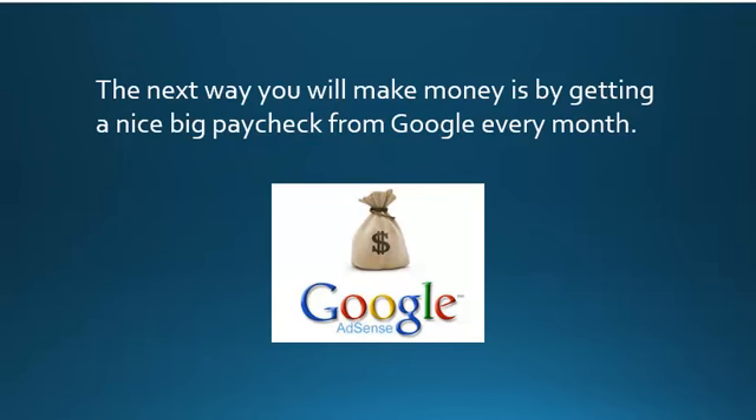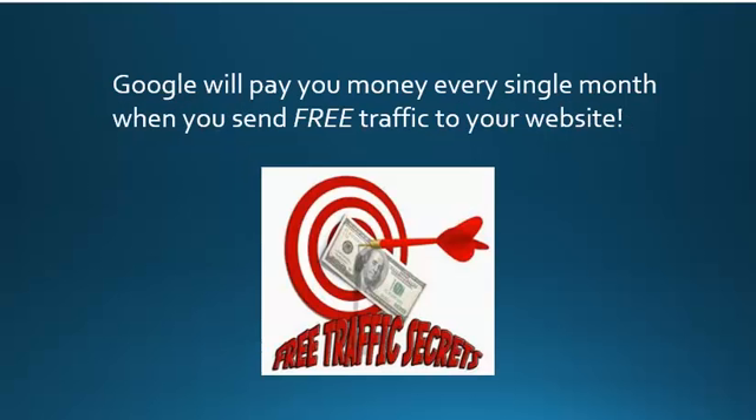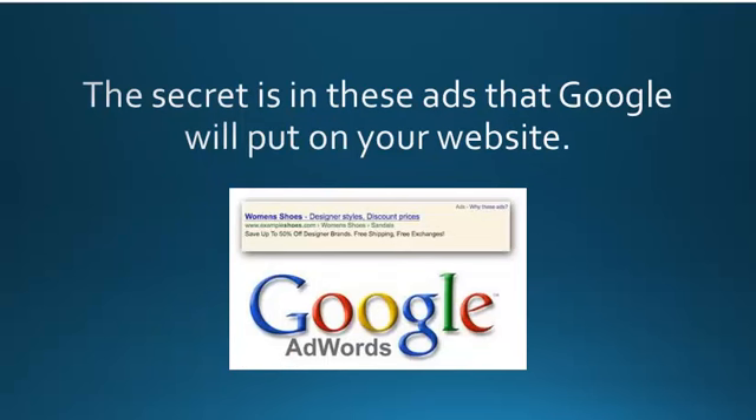Now the next way you will make money is by getting a nice big paycheck from Google every single month. Google will pay you money every single month when you send free traffic to your website using the techniques and strategies that we will be showing you in these training videos. The secret to getting paid from Google is in the ads that Google will put on your website. Every time someone clicks on one of the ads on your website, Google will pay you money.